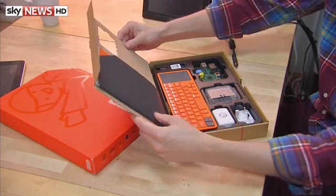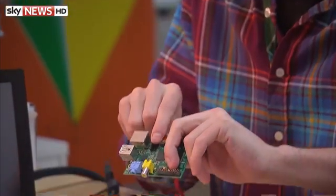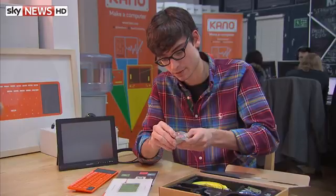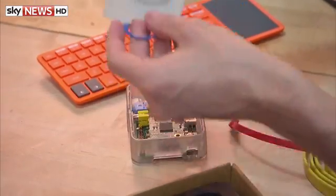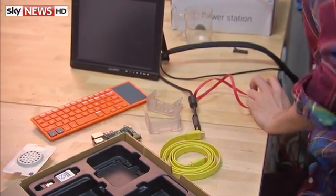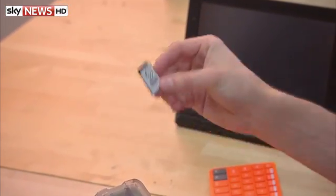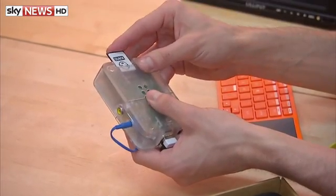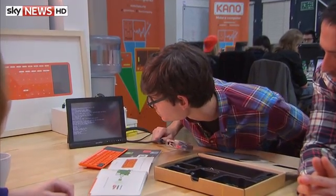A little treasure chest of components and cords and cables, all very colorful. Here we have the brain — it's powered by Raspberry Pi, a credit card-sized computer that plugs into a keyboard. It's all color-coded to give kids visual cues: red for power, yellow for video. This SD card has what we think is the world's most simple, fun, yet open source and free operating system based on Linux. A computer comes to life on the screen.